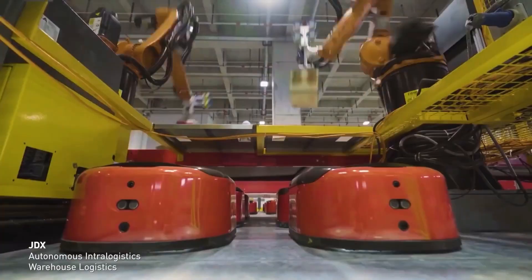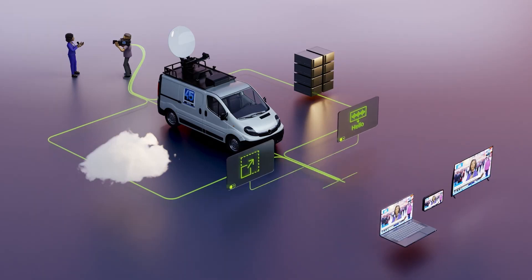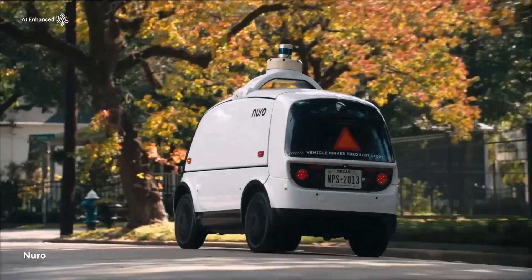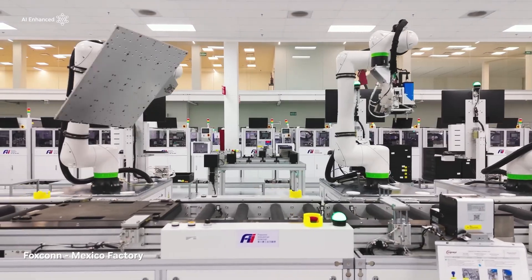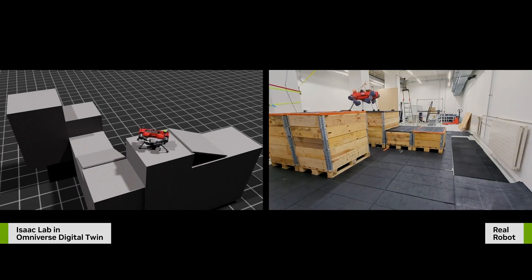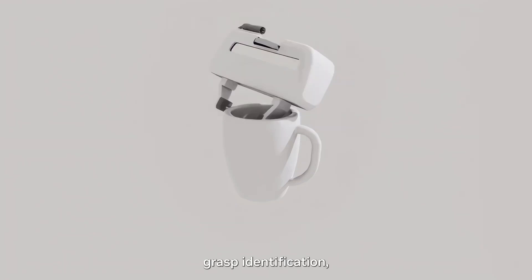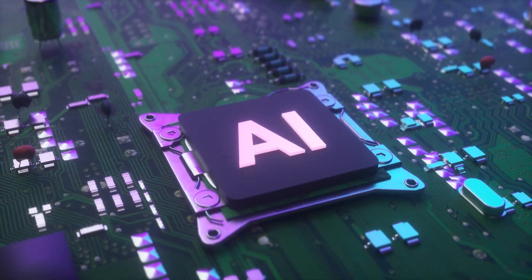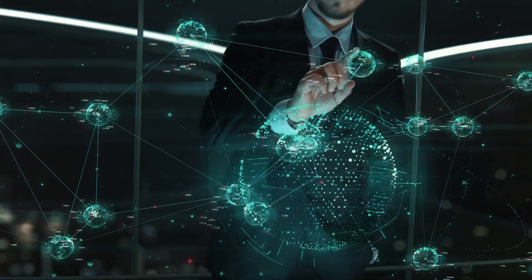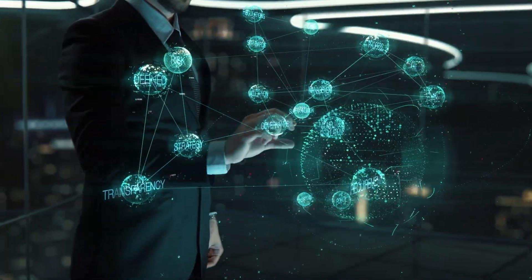One of the biggest advantages here is on-device AI processing. Instead of relying on cloud-based AI models, robots equipped with the Jetson Orin Nano Super can process data locally. This has several benefits: lower latency for real-time decision-making without lag, enhanced privacy so sensitive data like images or audio doesn't need to leave the device, and improved reliability so robots can function even in environments with poor or no internet connectivity. At $249, NVIDIA is making this level of performance available to a much broader audience, including small robotic startups and academic researchers who previously couldn't afford high-performance AI hardware.